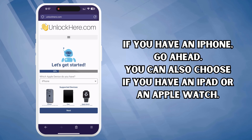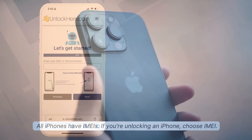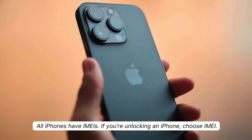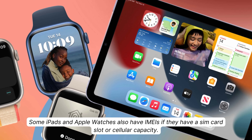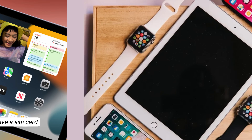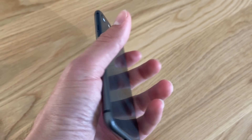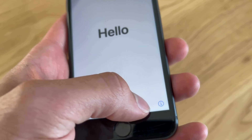You can also choose iPad or Apple Watch. Next, you'll need to enter your device's IMEI or serial number. All iPhones have IMEIs — if you're unlocking an iPhone, choose IMEI. Some iPads and Apple Watches have IMEIs if they have SIM card slots or cellular capacity; if they don't, they'll have a serial number. To find this, press the Sleep button on your locked device, then press it again and tap the 'I' on the bottom right.